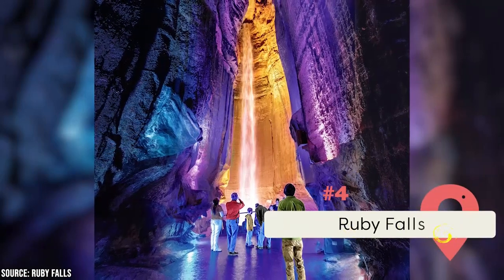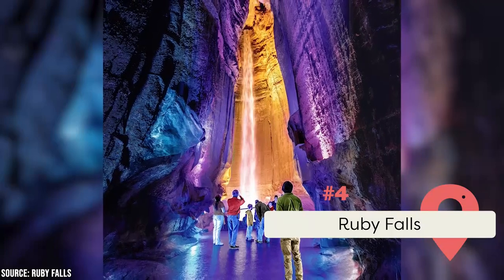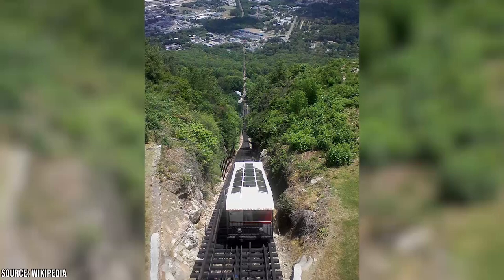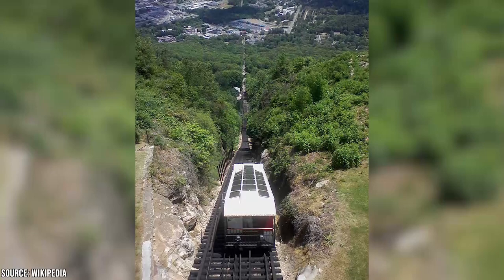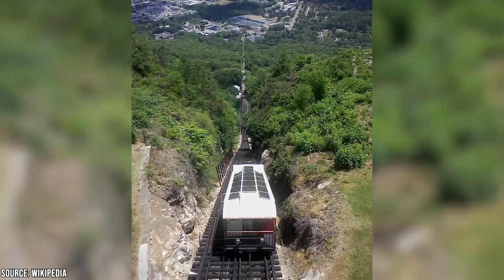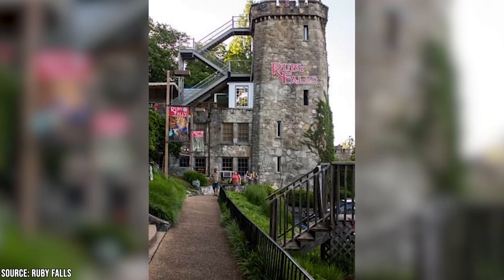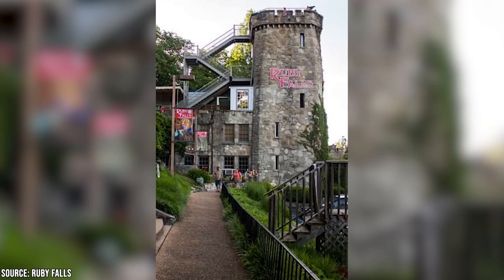Right atop Lookout Mountain is another incredible natural attraction not to be missed — you can take a tour of one of the world's tallest underground waterfalls at Ruby Falls. Incredibly, this geological wonder was discovered by accident. In 1905, authorities closed off Lookout Mountain Cave to the public to build a railroad. A few decades later, a spelunker named Leo Lambert made an elevator from the waterfall to the surface so visitors could enter the cave system quickly.